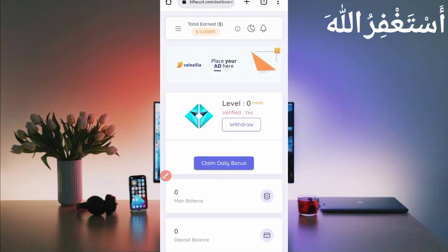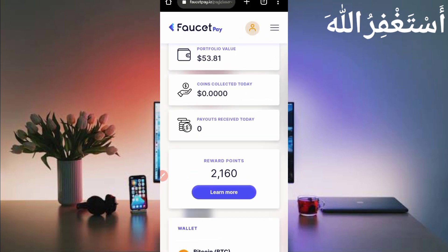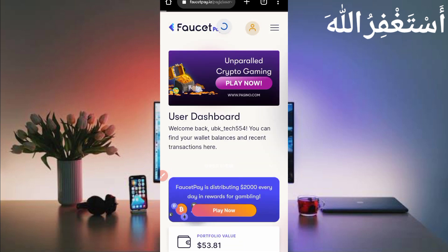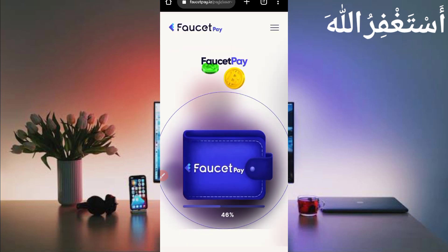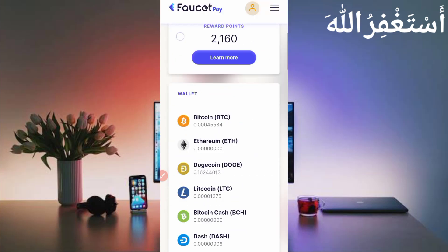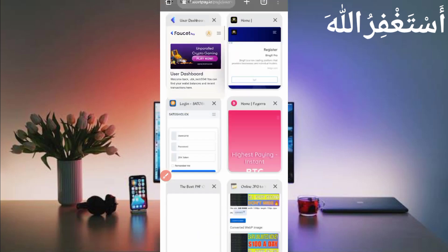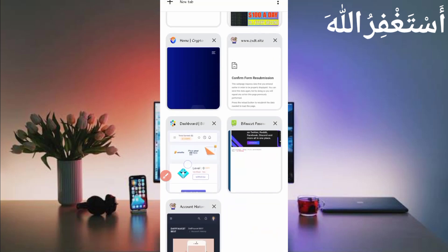Good job — 895 tokens have been sent to my account. Let's check in my FaucetPay account to verify. Just reload the FaucetPay account and scroll down. Here you can see I have received 31 Bitcoin Satoshi. You can see the website name and today's date — this website is 100% legit. Now go back to the website and I will show you how to run it in Termux.